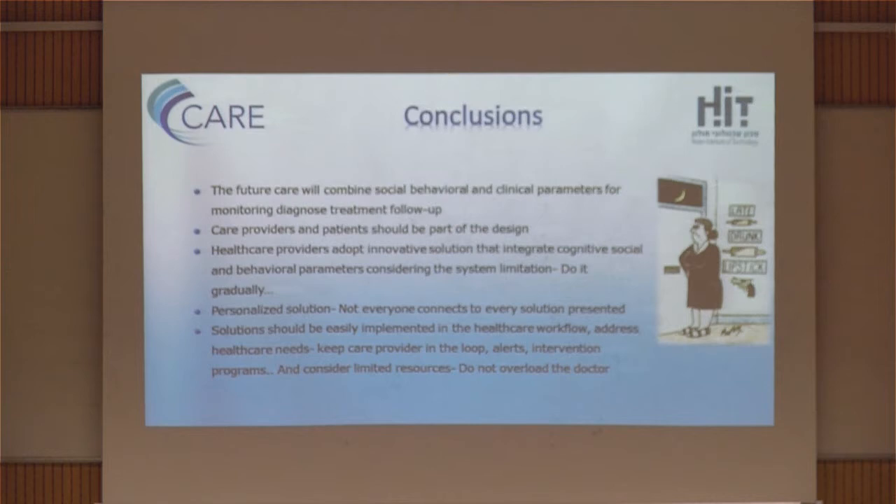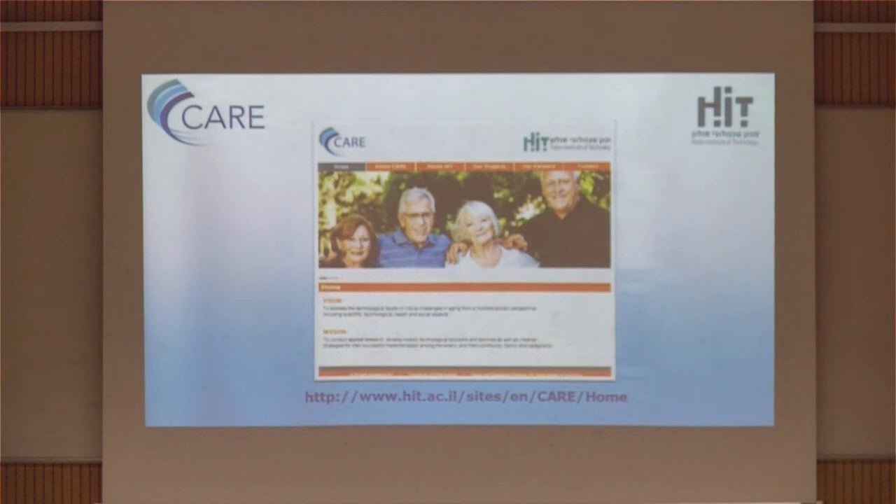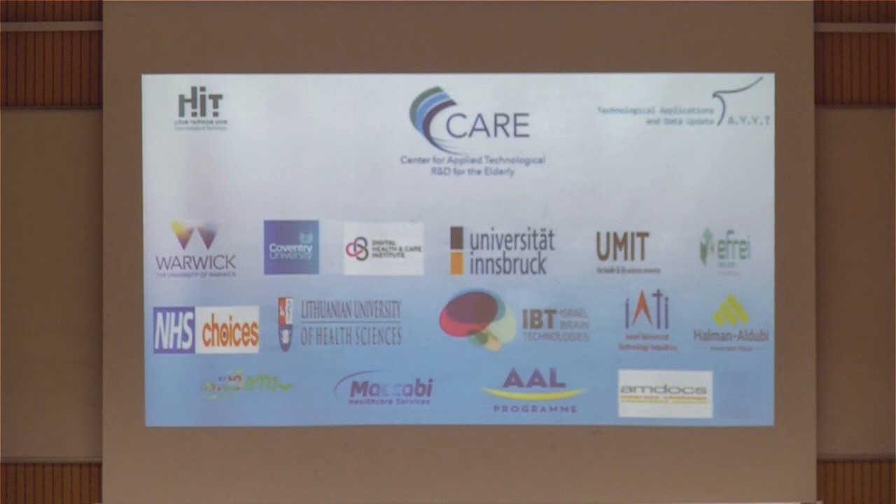Another thing we learned is that everyone has to be in the process. For that, we established a CARE Center, which is a center for applied research and development of technologies for the elderly. It is international and combines academia, industry, healthcare organizations, and patient organizations for the development of technologies, solutions, and also methodologies for how to implement and use them in practice. These are the partners already on board — universities, companies, and insurance companies.